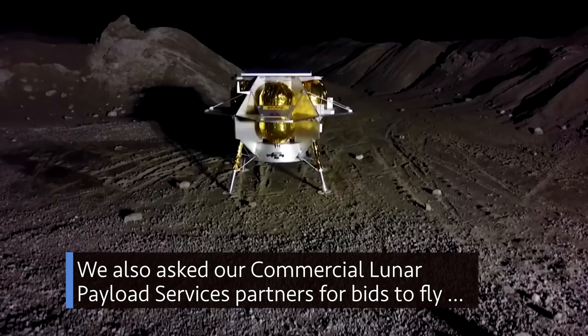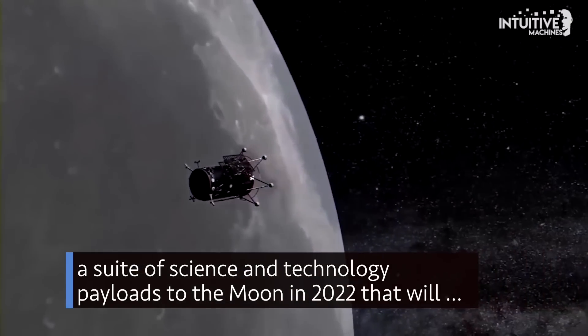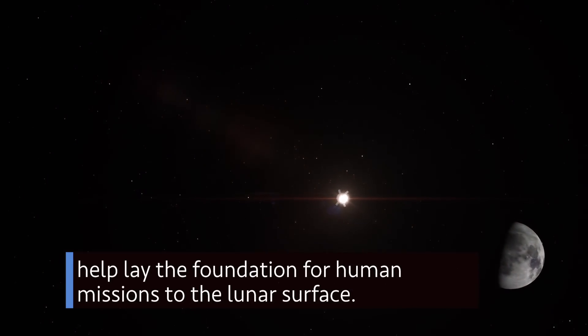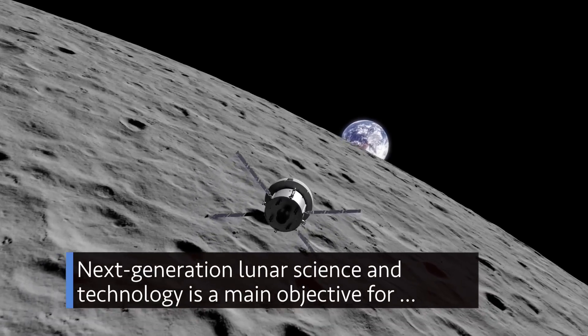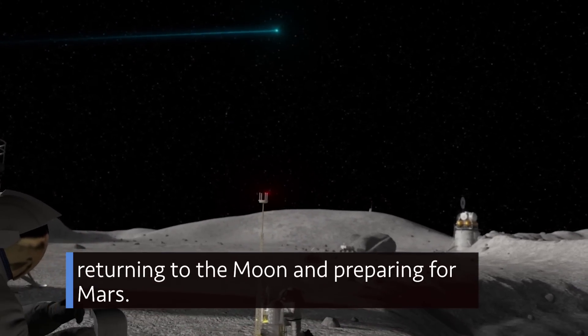We also asked our commercial lunar payload services partners for bids to fly a suite of science and technology payloads to the moon in 2022 that will help lay the foundation for human missions to the lunar surface. Next-generation lunar science and technology is a main objective for returning to the moon and preparing for Mars.